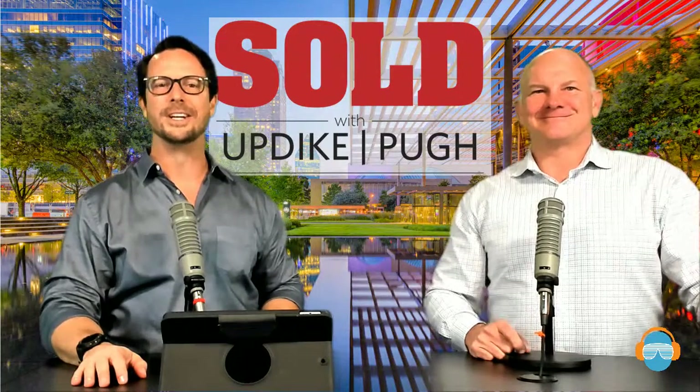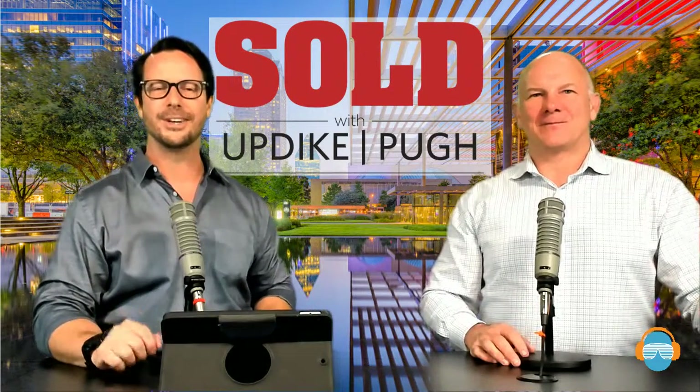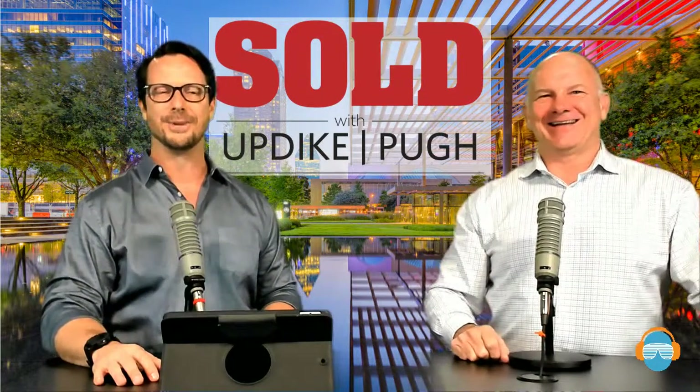Hello everyone, and welcome to another episode of Sold with Updike-Pugh. I'm Jeff Updike, and I'm Winston Pugh, and this is our 30th episode. It's hard to believe. Oh my gosh, it feels like we've got another job with this show, but it's a good job.